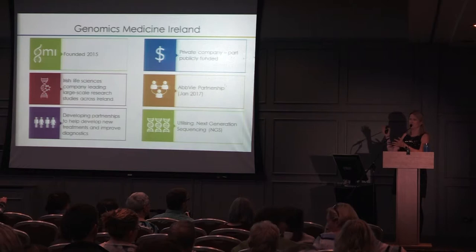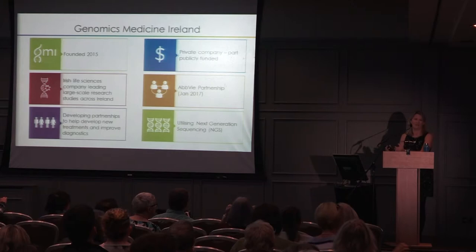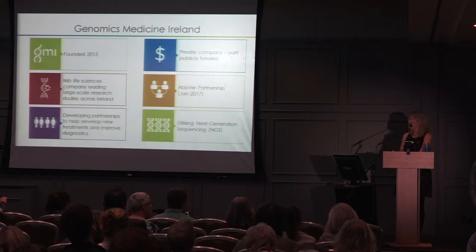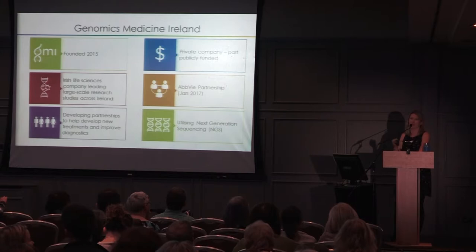We're utilizing next-generation sequencing — very much the future. We have a lab at Cherrywood with very high-tech equipment. We're using the most modern equipment so that we can look at every single letter of our genome — every single one of those three billion base pairs — and compare them between people with and without MS.